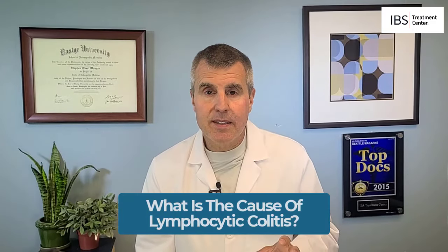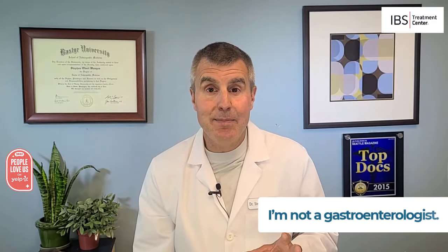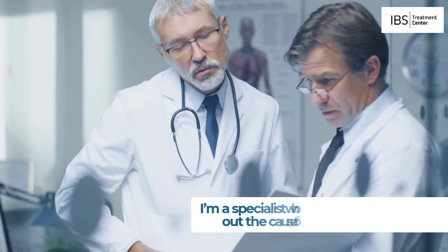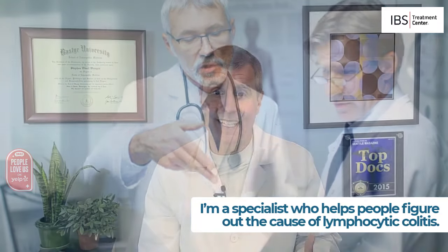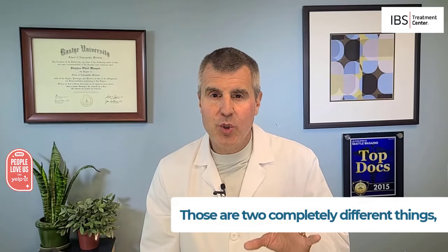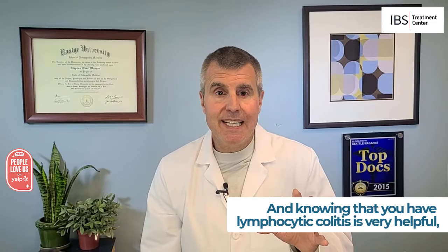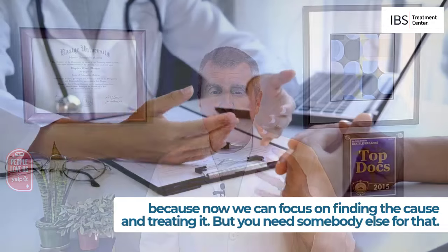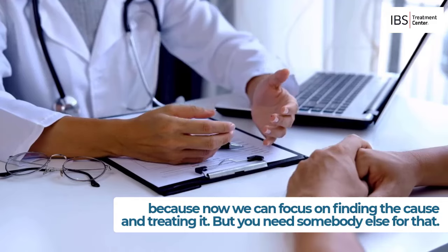What is the cause of lymphocytic colitis? Here's the good news: I'm not a gastroenterologist. I'm a specialist who helps people figure out the cause of things like lymphocytic colitis, and those are two completely different things. Gastroenterologists help you diagnose it, and knowing that you have lymphocytic colitis is very important and helpful because now we can focus on finding the cause and treating it. But you need somebody else for that.